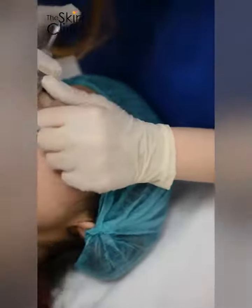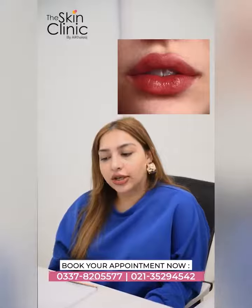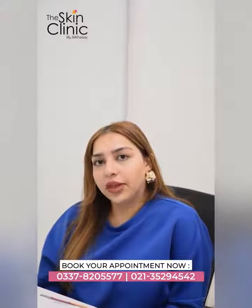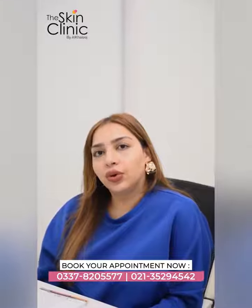There are different types of techniques like cherry lips, Russian lips, and Hollywood lips. As a cosmetic injector, I would look at the client and suggest the treatment for them and suggest what would look good on their face.